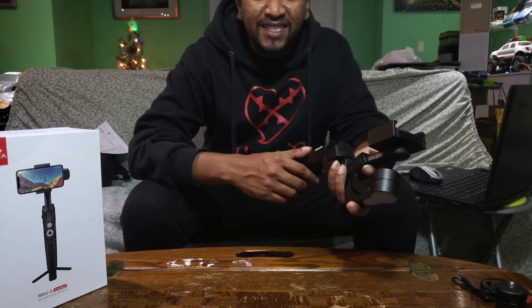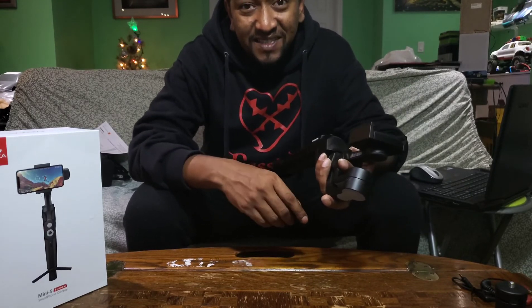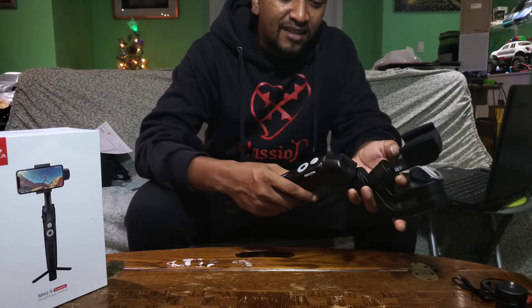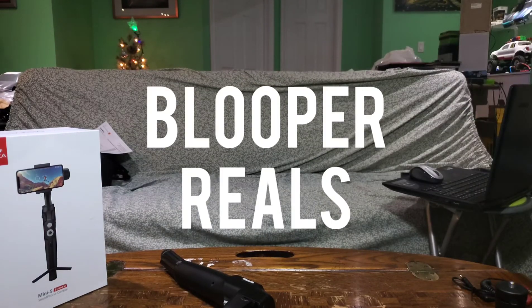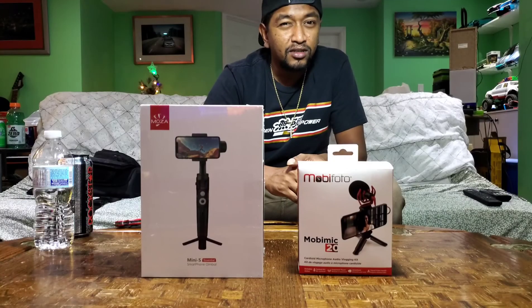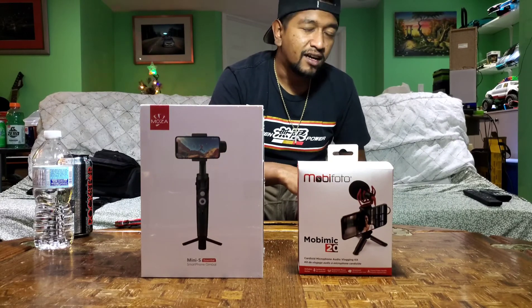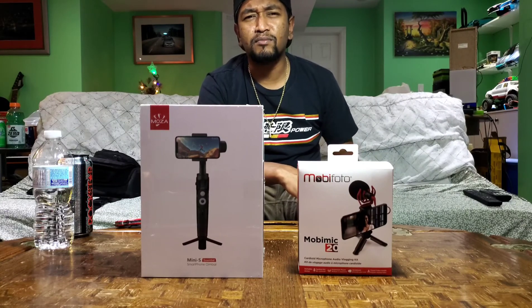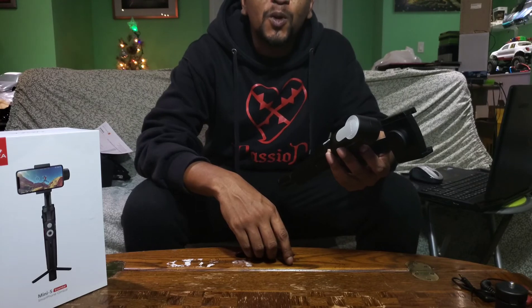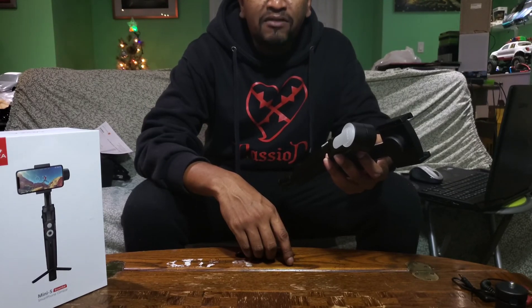Thanks for watching, that's it for me. Subscribe, hit that like button — smash that subscribe button and like button, it helps out a lot. All right guys, have a good night — I'll see you next time.